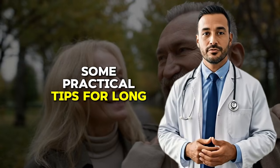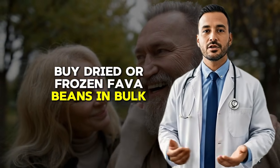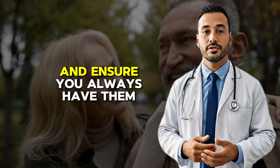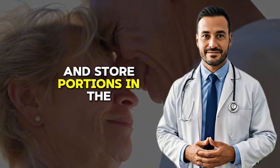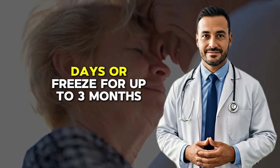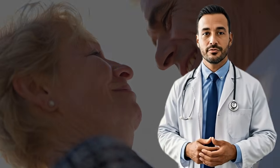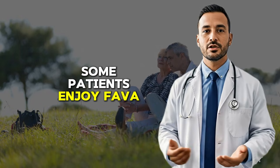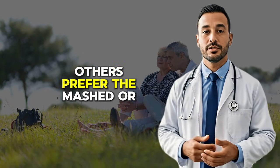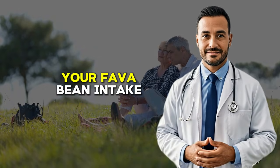Some practical tips for long-term success with fava beans: buy dried or frozen fava beans in bulk to save money and ensure you always have them available. Prepare larger batches and store portions in the refrigerator for up to four days or freeze for up to three months. Experiment with different recipes and preparation methods to prevent boredom — some patients enjoy fava bean soup, others prefer them mashed or blended into smoothies. Keep a simple journal tracking your fava bean intake.